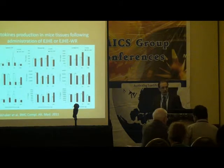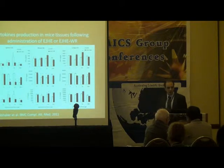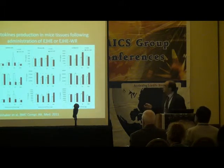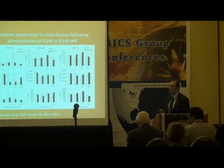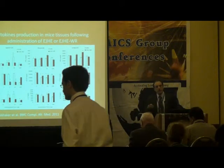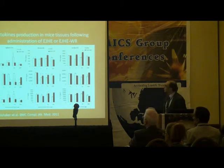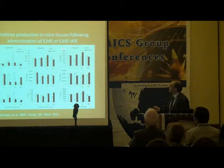The next work we did was in mice, injecting several concentrations of the hydrophilic extract and also another fraction we call 'water residue.' For the water residue, we took the hydrophilic extract, treated it with butanol, eliminated the less polar compounds, and kept the highly polar compounds. We injected either extract into mice and checked the spleen, blood, and lungs.